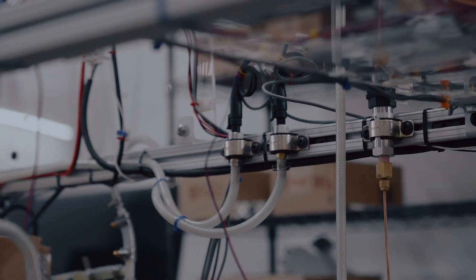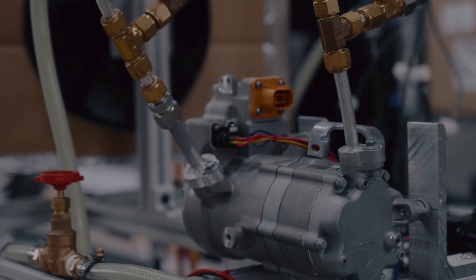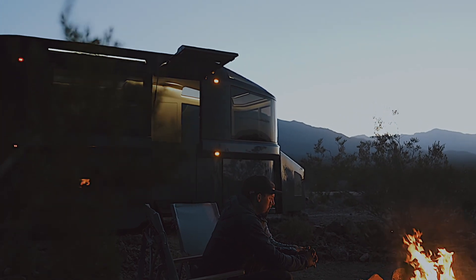The other thing that is groundbreaking and very different about our system is we can actually draw on fresh air using the HVAC system. We have a pretty high MERV count filter that allows you to draw on fresh air from outside and not worry about its effects on your respiratory system.